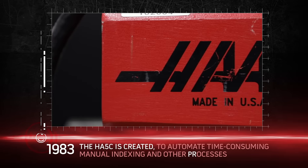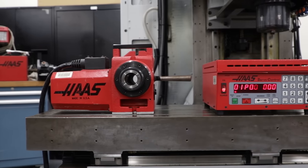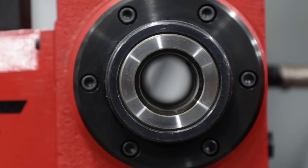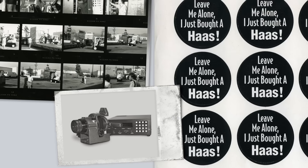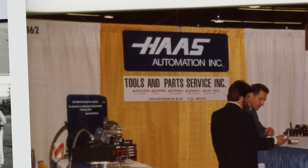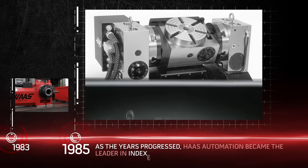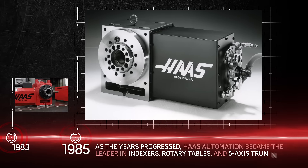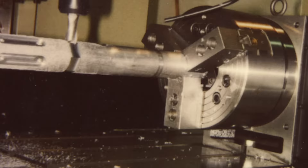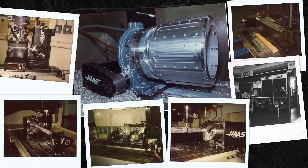In the beginning, the HA5C was born out of a necessity to automate a labor-intensive, manual operation. It was a humble start for a company with automation at the core of their name. As the years progressed, Haas Automation became the leader in indexers, rotary tables, and 5-axis trunnions, allowing customers to simply and quickly automate previously manual processes.